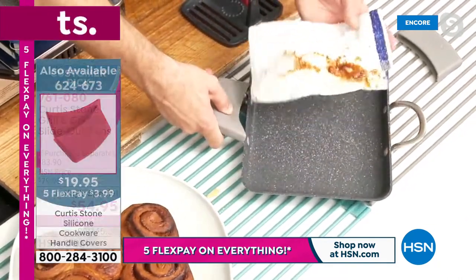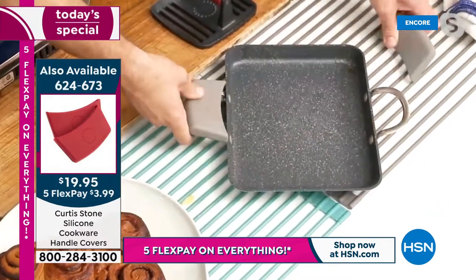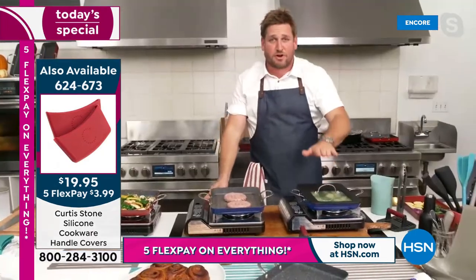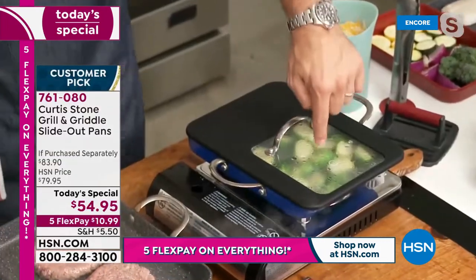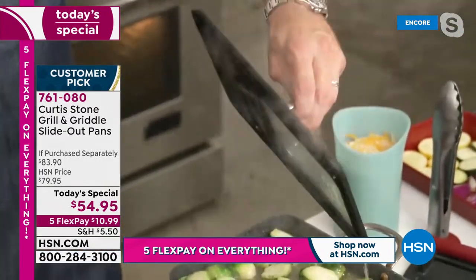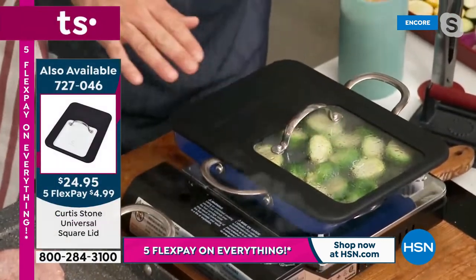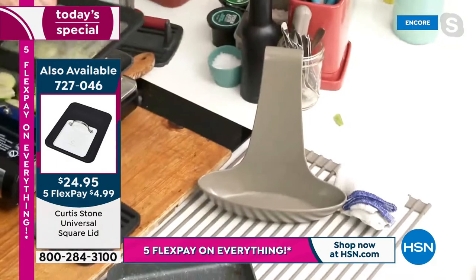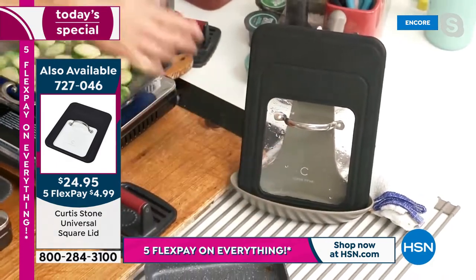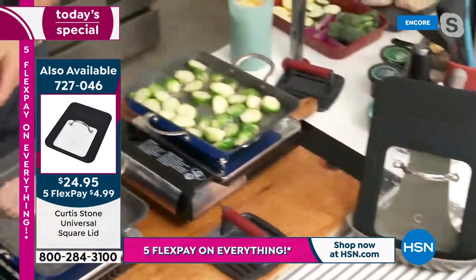Silicone handles work on absolutely all buffet-handled cookware. Here's the universal lid in action — beautiful window in the front so you see what's cooking. The lid rest lets condensation run down and get captured. Brussels sprouts cooked in a little white wine, adding olive oil to caramelize them crispy and crunchy.